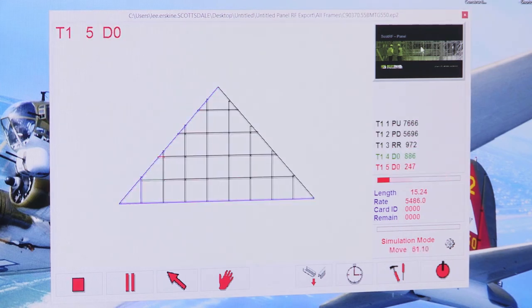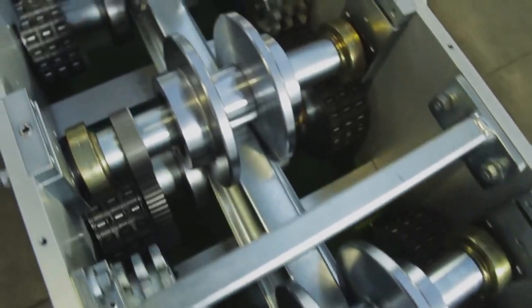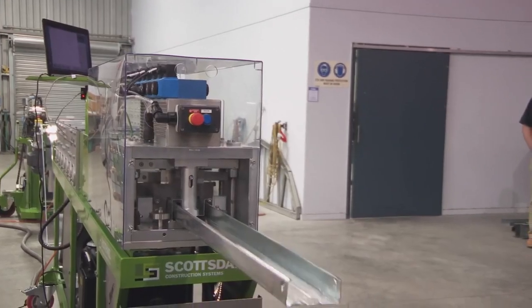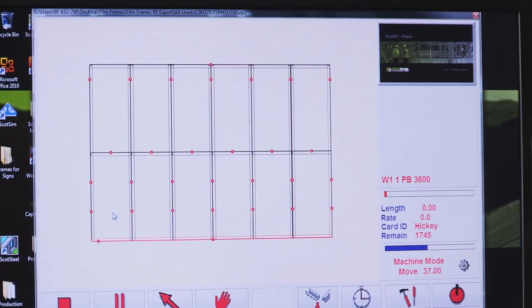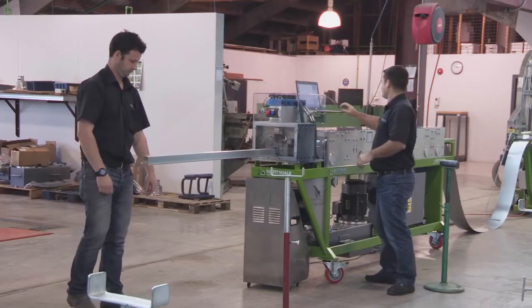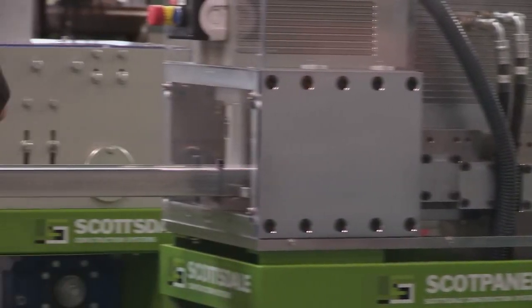Once exported, frames are checked once again, then the CNC-controlled Rollformer automatically produces all the elements — cut to length, punched, notched and swaged. The ScottsRF Rollformer software is easy to use, with many powerful tools to improve productivity and bottom-line profit. Constant visual representation of the extrusion process keeps the operator fully informed at all times.